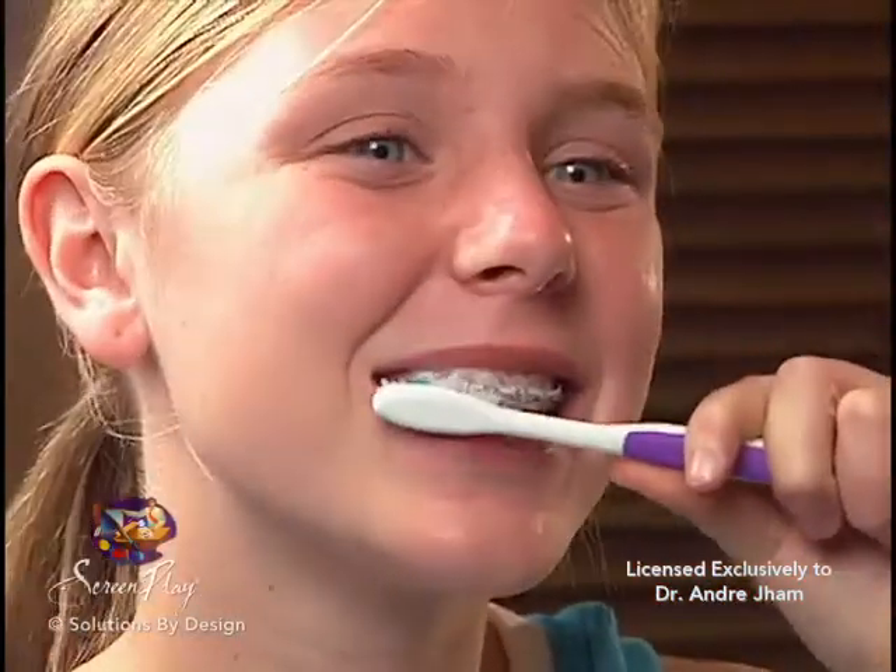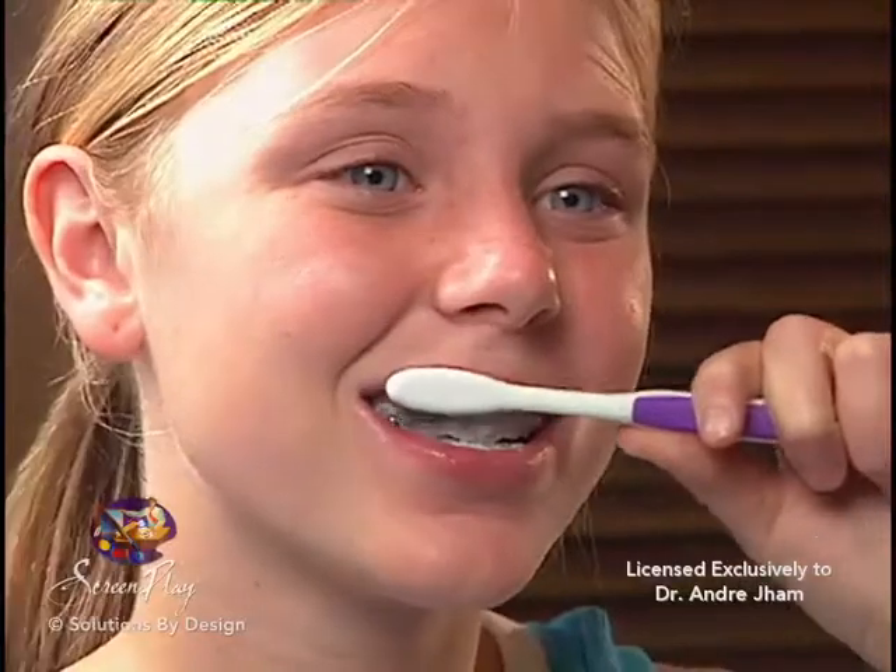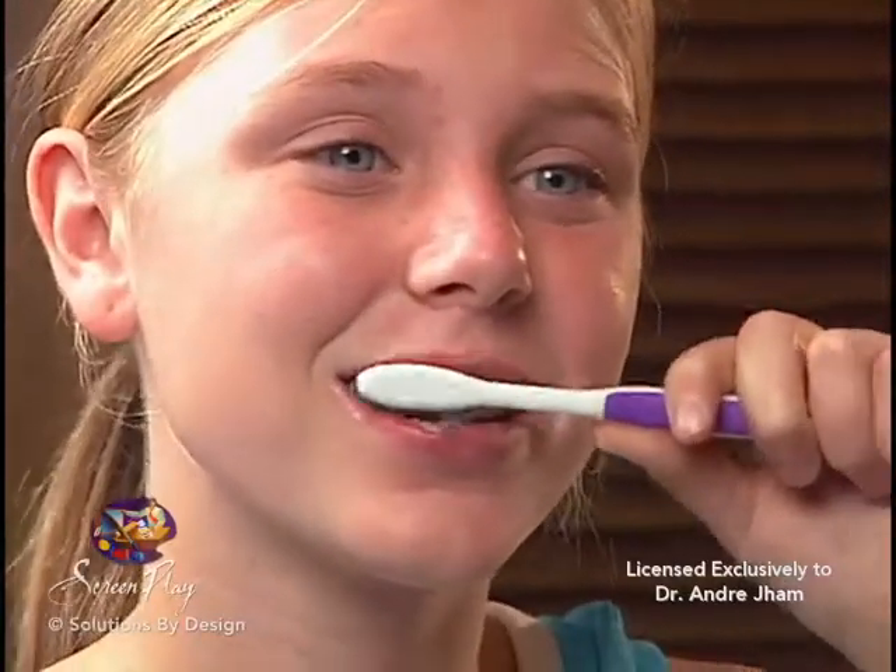Please keep in mind that proper oral hygiene is very important, especially when wearing braces. One of our assistants will show you how to properly brush and floss while in treatment.